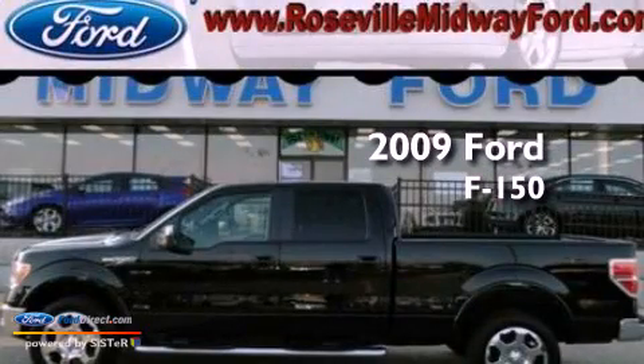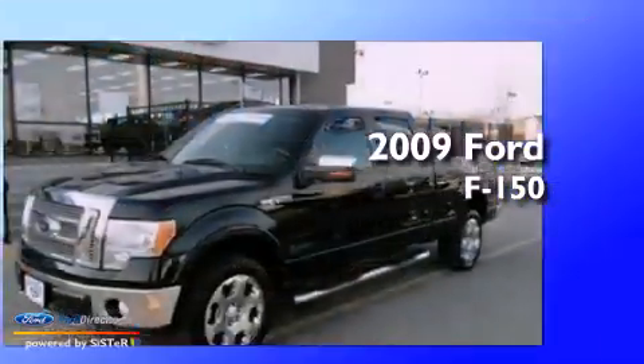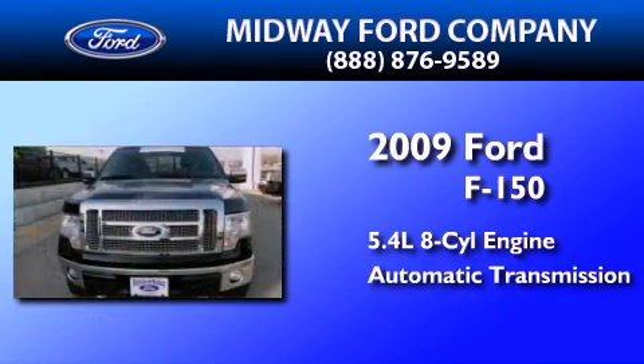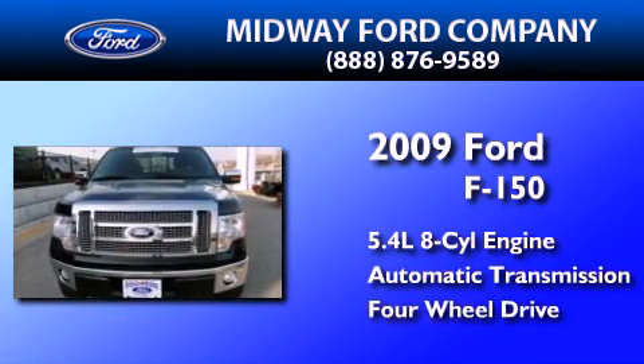This is a certified pre-owned 2009 Ford F-150. It has a 5.4-liter, eight-cylinder engine, an automatic transmission, and the added capability of four-wheel drive.